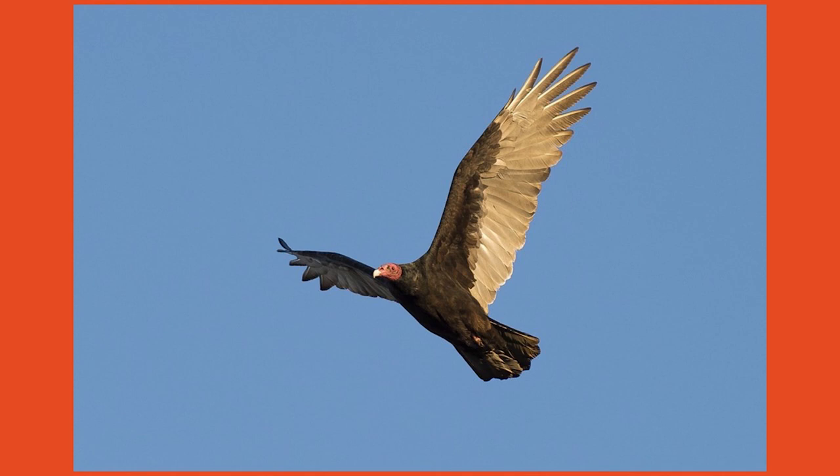On the next windy day, look up in the sky and see if you can find vultures coasting along. Thanks for tuning in!